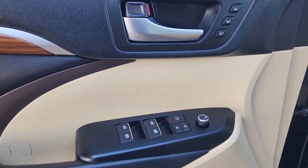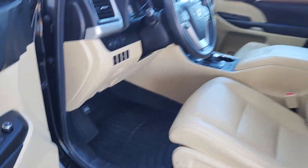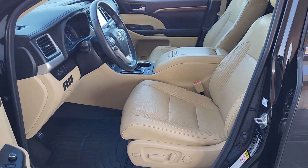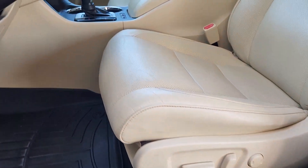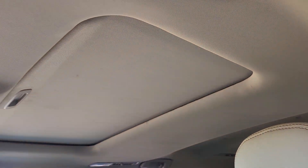The following are some of this vehicle's highlighted options: navigation system, keyless entry, moonroof, backup camera, fog lamps, satellite radio, cooled front seats, adaptive cruise control, power liftgate, and power passenger seat.